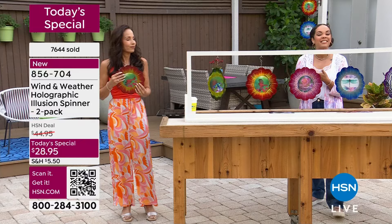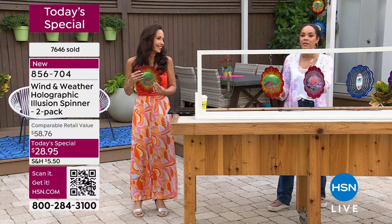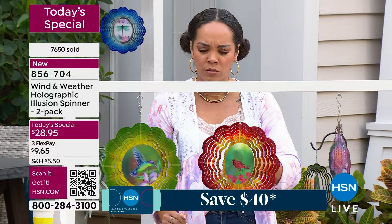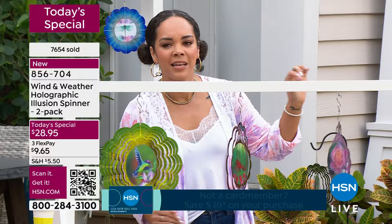You can go to HSN.com or your HSN app. Over 7,400 — 600 plus already gone. Early bird gets the worm. Just as we sold out those shepherd's hooks, I don't want you to miss out on your first choice. The butterfly, by far the most popular, but that's not the one we ordered the most. Item number 856-704.